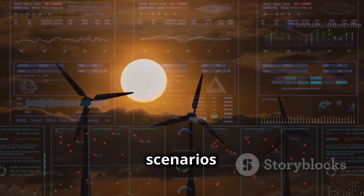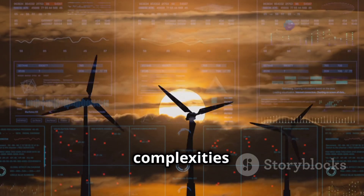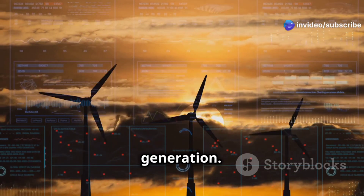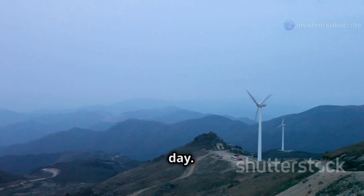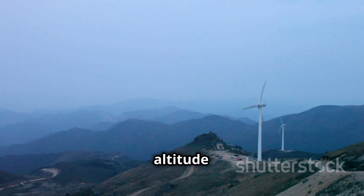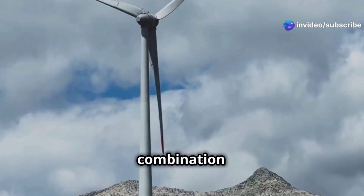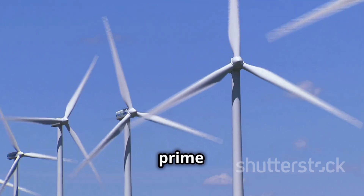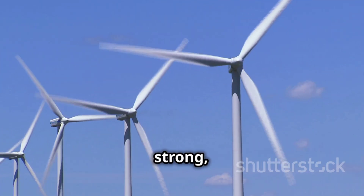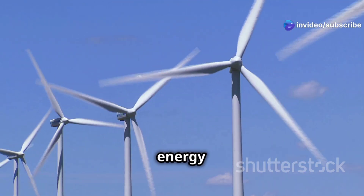Let's imagine two scenarios to see how these factors work together. First, picture a wind turbine on a mountaintop on a cool, crisp day. The location is ideal because the altitude provides a consistent and strong wind flow. The air is denser at higher altitudes and the wind is blowing strong. This combination of factors means the turbine can operate at maximum efficiency, with strong, consistent wind ensuring that the blades are always moving and converting kinetic energy into electrical power.